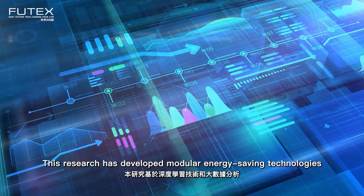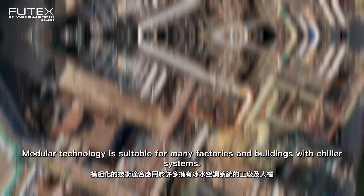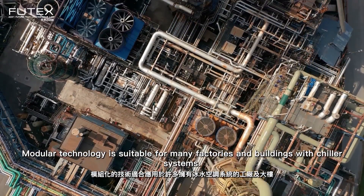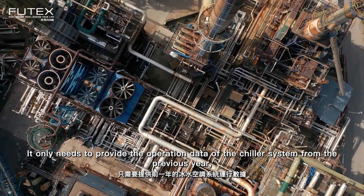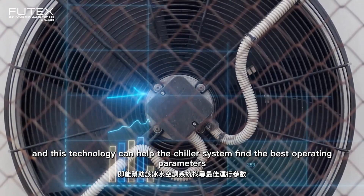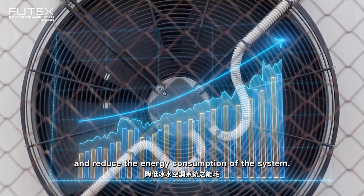This research has developed modular energy-saving technologies based on deep learning and big data analysis. Modular technology is suitable for many factories and buildings with chiller systems. It only needs the operation data of the chiller system from the previous year, and this technology can help the chiller system find the best operating parameters and reduce the energy consumption of the system.